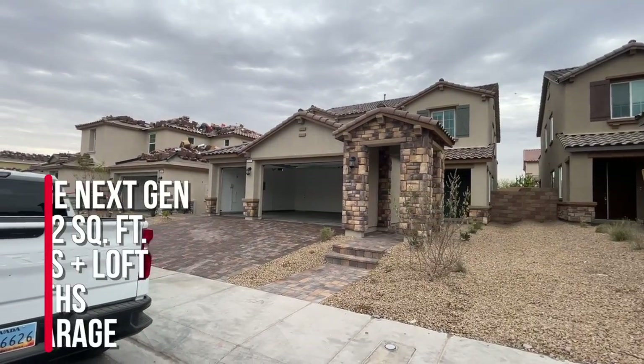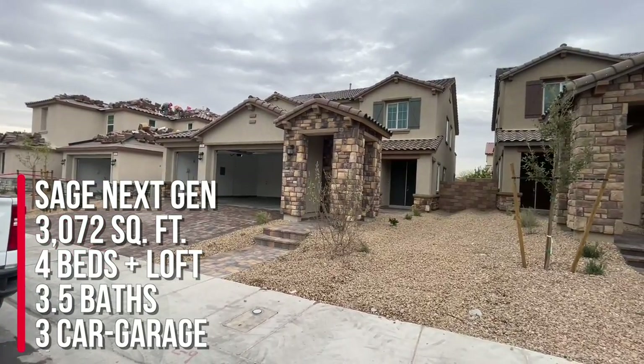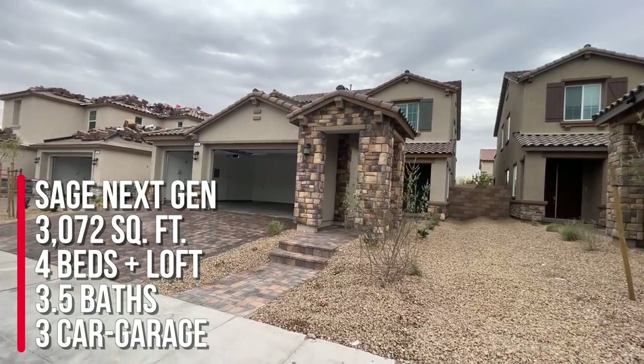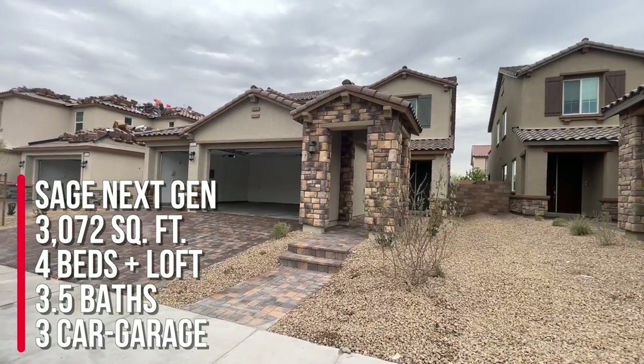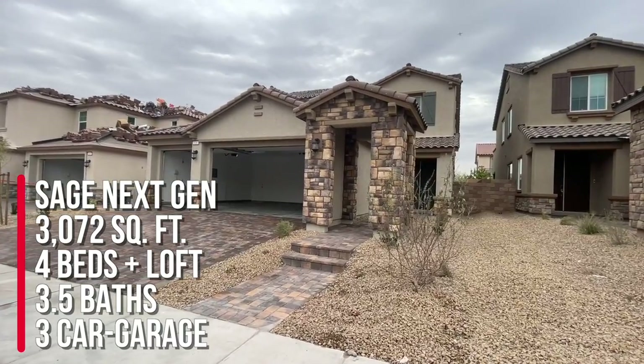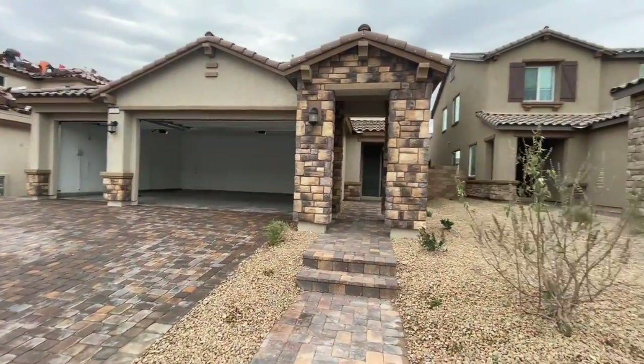We're looking at the Sage model with the next-gen suite, which is pretty cool. I love Lennar when they do their next-gen suites. This home has four bedrooms, three-and-a-half baths, three-car garage, and 3,072 square feet. It's a beauty — large home.